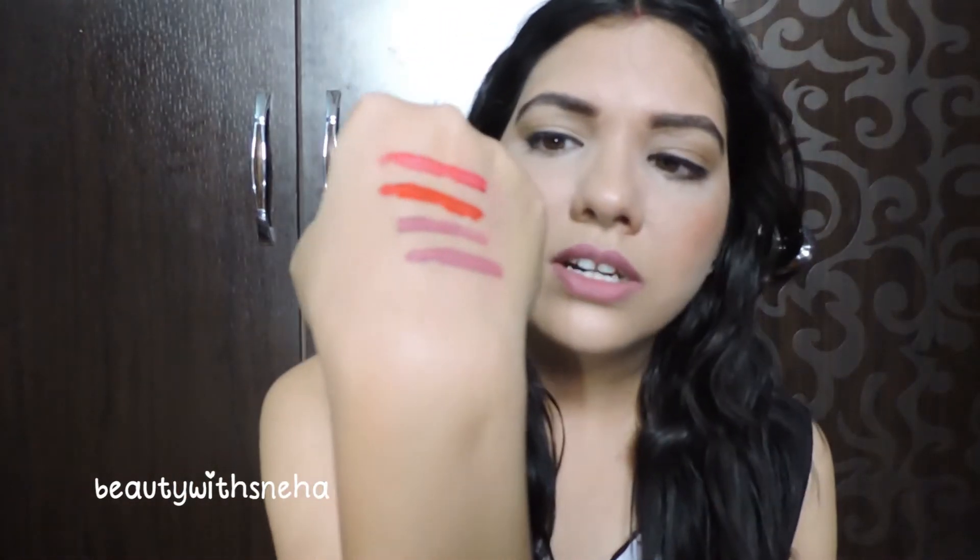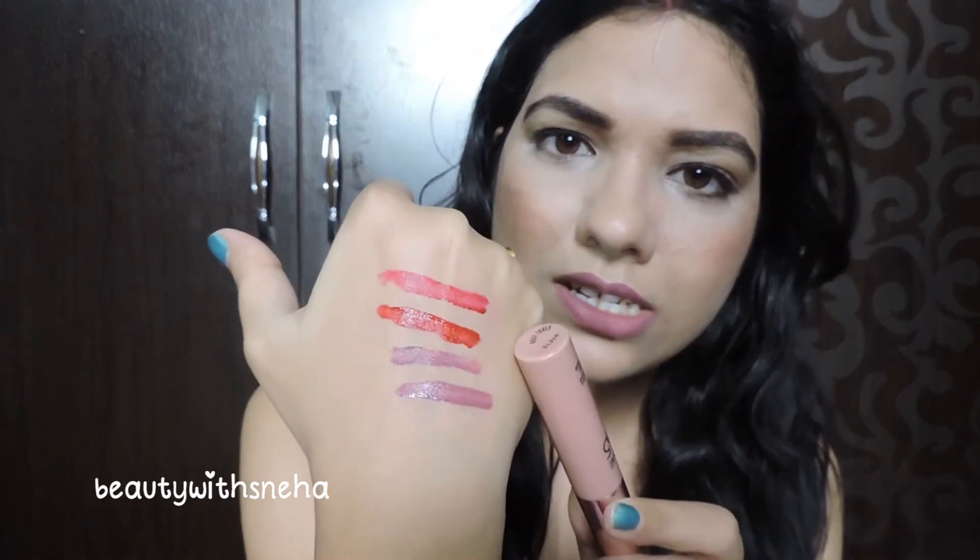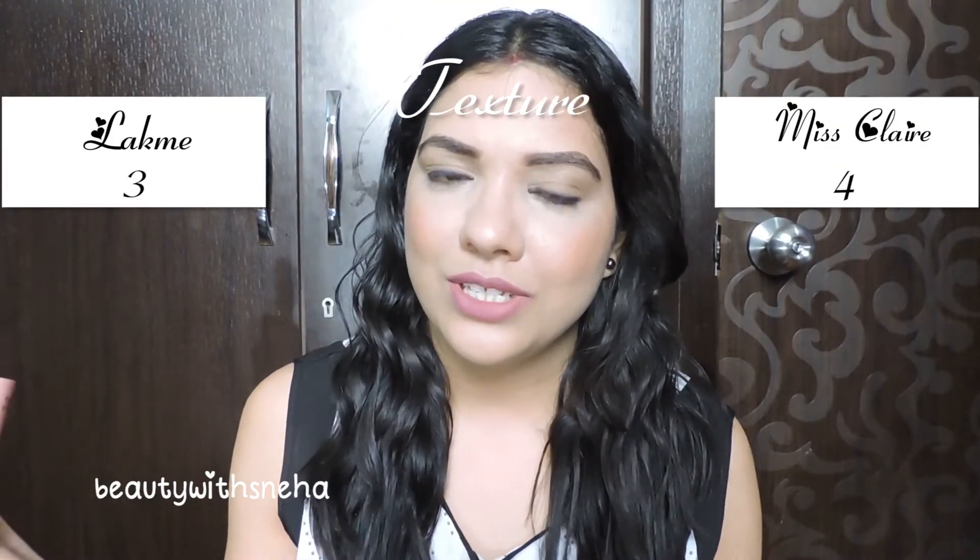The next point is the texture. The texture of Miss Klairs is a little thinner compared to Lakme. Lakme has a little thicker consistency. Both are mousse formulas but they are similar to each other in texture. From the swatches you can figure out that Miss Klairs has a thinner consistency whereas Lakme has a thicker one. If you are a person who likes to layer up lipsticks, working with a thinner formula is easier — it won't look patchy. If you layer up the Lakme lipsticks, they might look patchy after two layers. So this point goes to Miss Klairs. Score is 4 and 3.